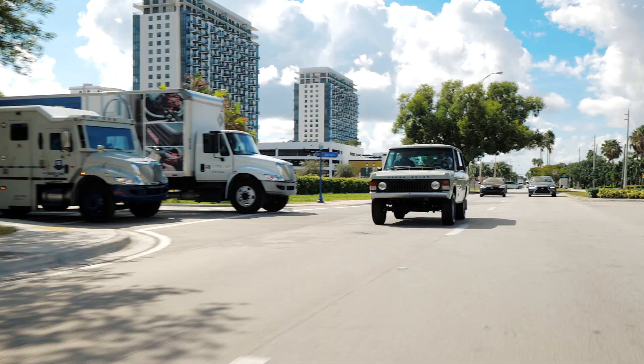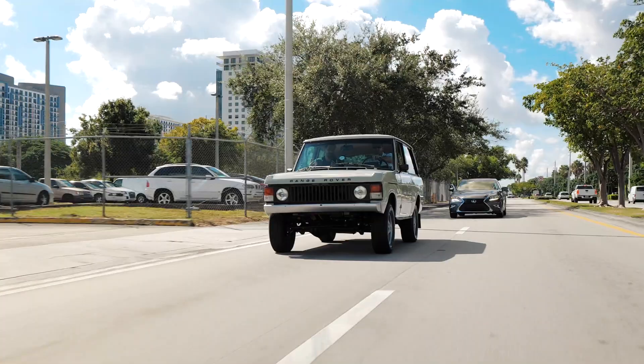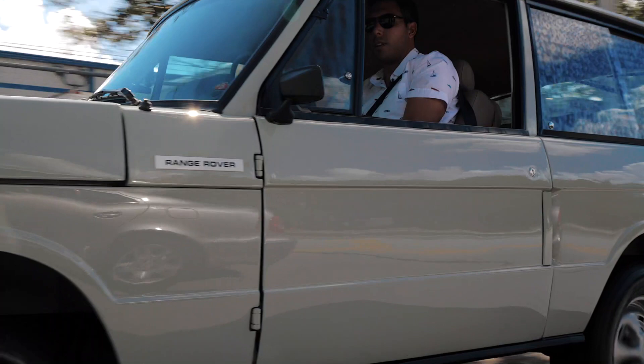You'll notice this model — the first generation — has round lights in the front. One of the signature looks of the Range Rover are those squared lights, but that wasn't introduced until the second generation, which began production in 1994. The very early years had vinyl interiors and plastic — it was meant to be hosed down. This is a '74, so we're already seeing more features, including power steering, which was not an option back then.